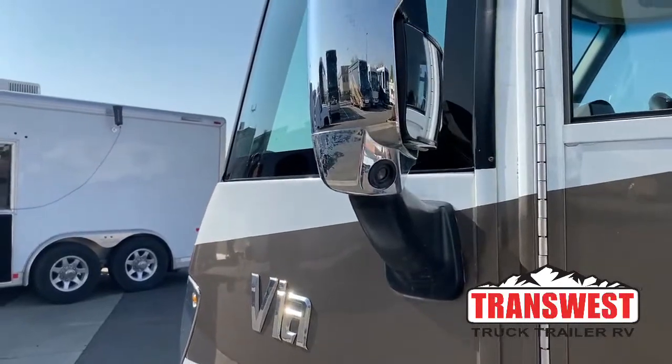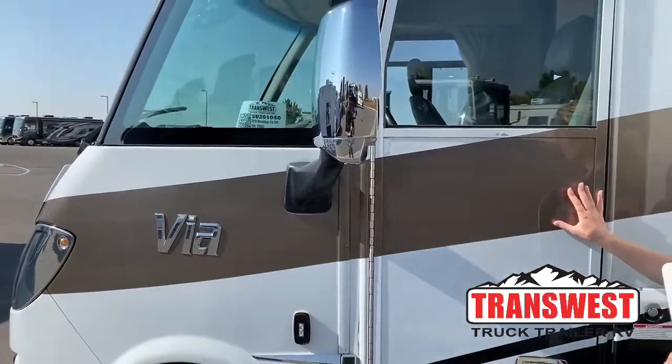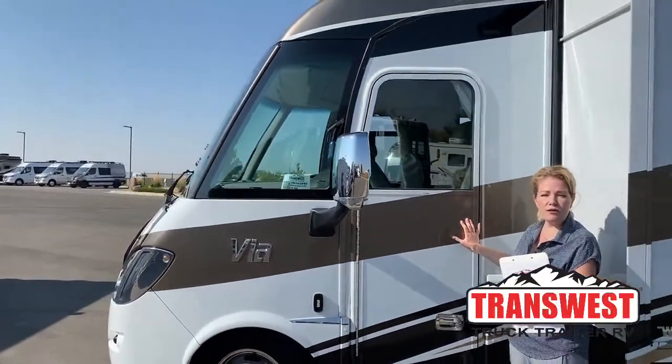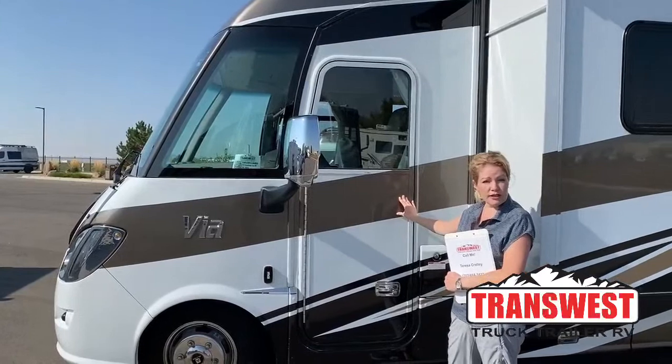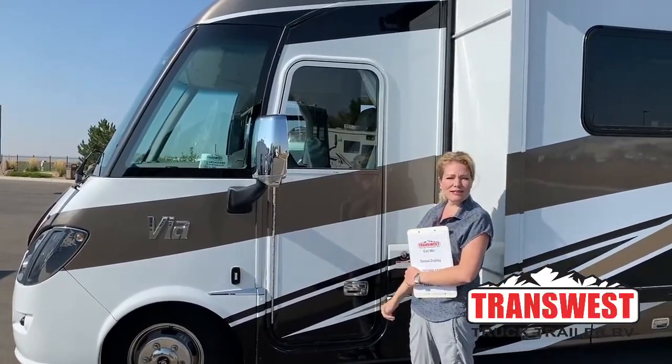Another thing that makes this very unique is that the driver has a door. So when we go inside you're going to see in the cab you have a lot more elbow room, and it feels a lot more spacious than it would in a Class C Mercedes. Also just a really easy way to get in and out.